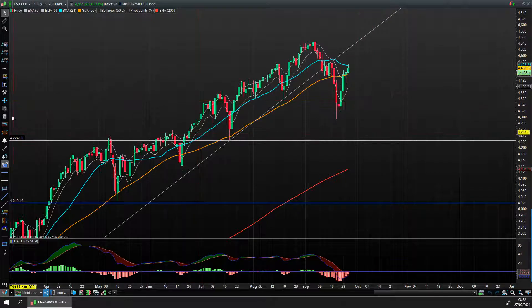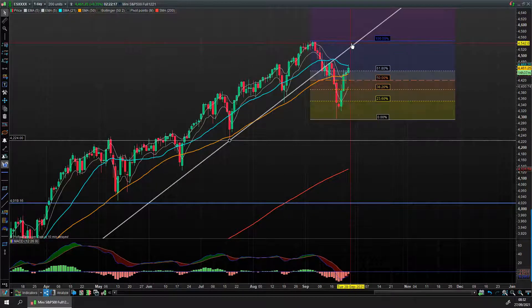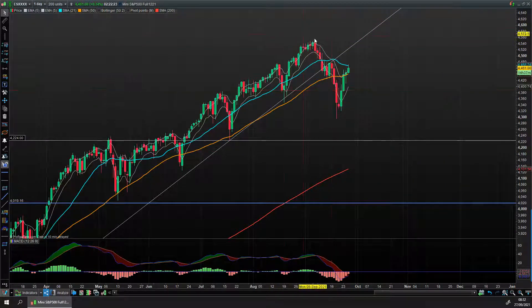We're just over the 50% mark — I'll put a Fibonacci on there just to show you where we are. This isn't a fib trade, just to show context. We came up and we are hovering around the daily 21 on the S&P. You can see we've done a 61.8% retracement. If we were to push on and get above these highs, I would be much more confident of a retest of the prior highs.